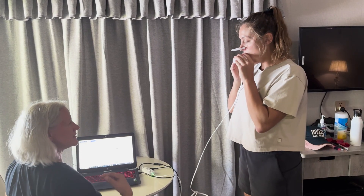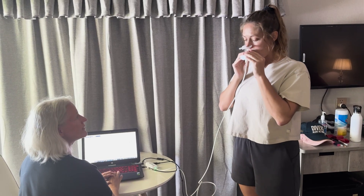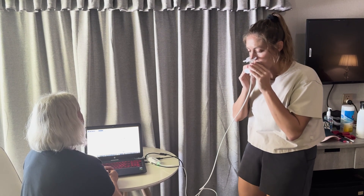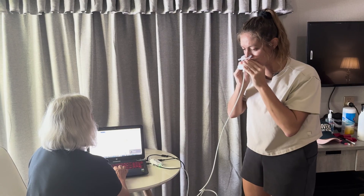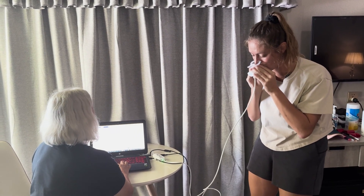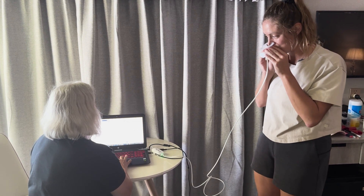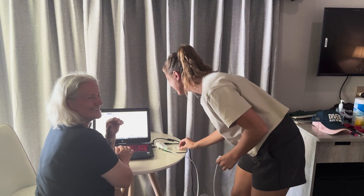Stay straight, take a few normal breaths, then a very big inhale followed by a fast exhale all the way to the end. Very good — keep going, keep going. A few normal breaths after that.